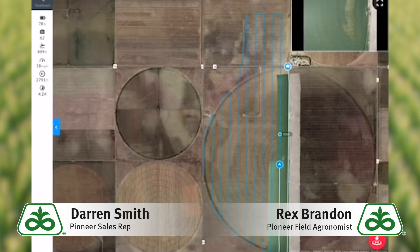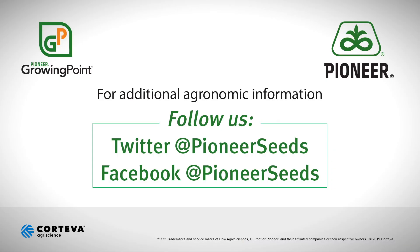Thanks for listening, and have a good day. Contact any of us if you have any questions. Thanks. That concludes this Pioneer Growing Point agronomy video podcast. Visit our page on pioneer.com and follow us on Twitter and Facebook for more agronomy insights.